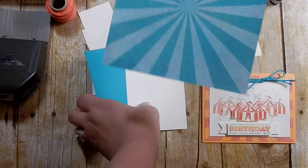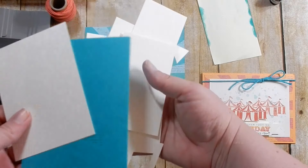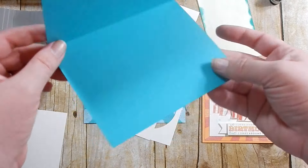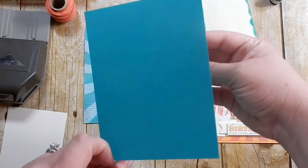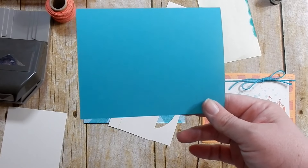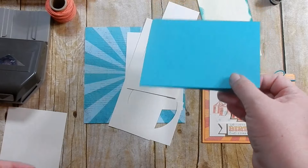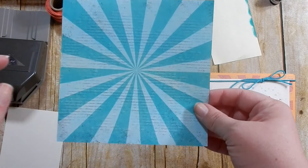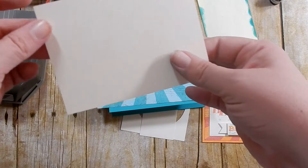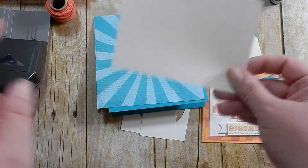This is the piece of DSP I chose to use. I have some scraps of Very Vanilla and a card base of Bermuda Bay. It's a side-folding A2 size card but we're going to flip it to make a top-folding card. When scored and folded it measures five and a half by four and a quarter. I'm going to cut this down to five and a fourth by four, and my piece of Very Vanilla is four and three quarters by three and a half.